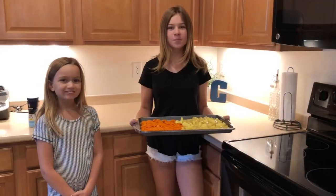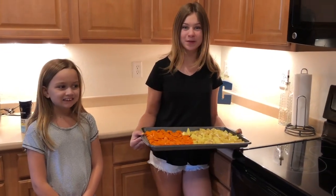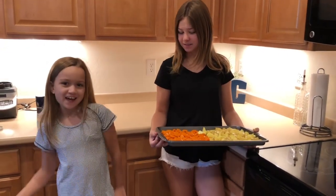The cool thing about EveryPlate is they send you recipes that you've maybe never tried before. It's really cool. Let's put the veggies in the oven.